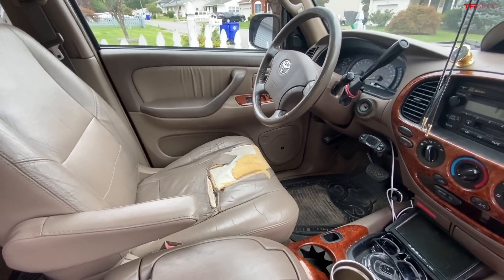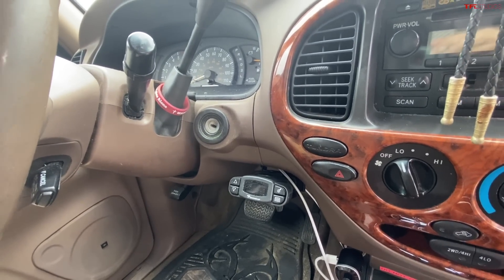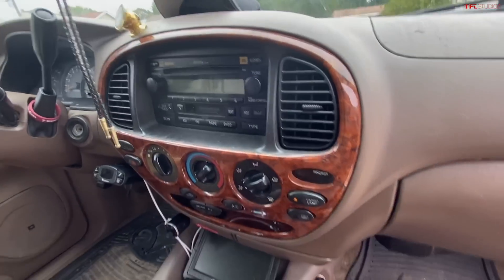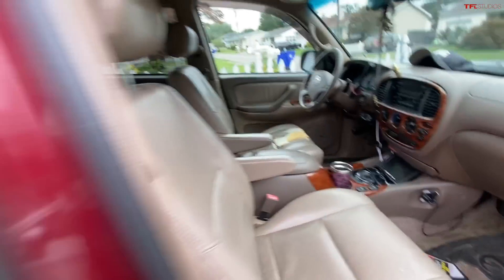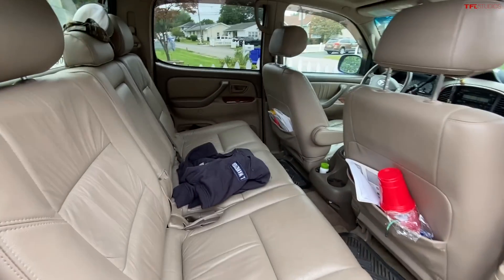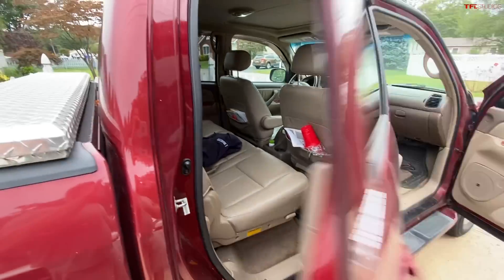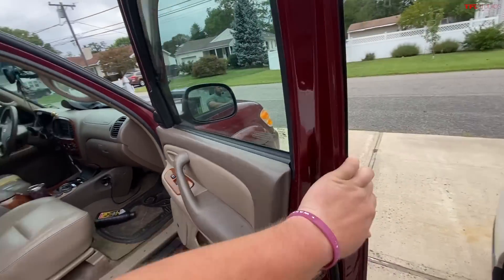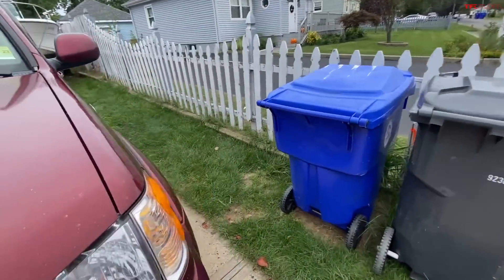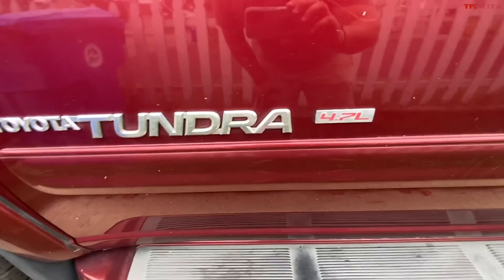...you can see that driver's seat over there has come apart. I added a trailer brake for my boat. Just a standard radio with no real upgrades. The back seat looks pretty clean. I'll show you the odometer now — we have the 4.7-liter V8.